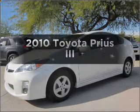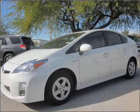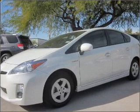Get noticed in this 2010 Toyota Prius. This is the set of wheels you've been looking for, with an efficient four-cylinder engine connected to a smooth-shifting automatic transmission.